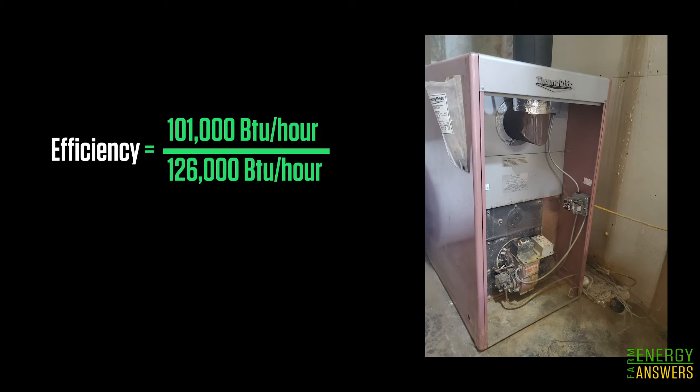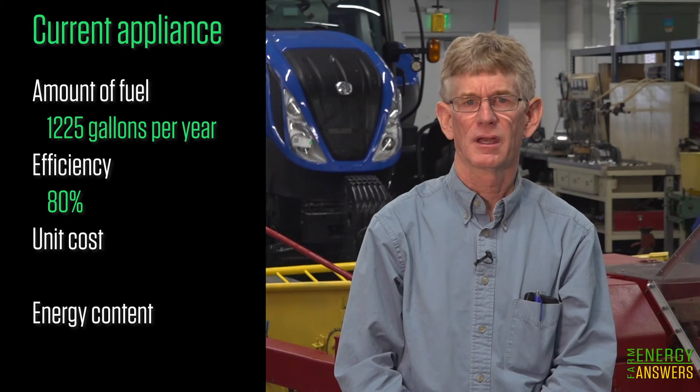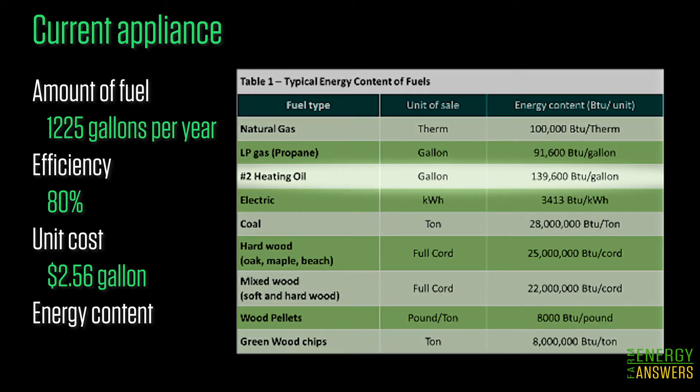Based on this, we can calculate the efficiency to be 80%. Next we need the unit costs and energy content of the current heating fuel. John and Liz's current energy cost is $2.056 per gallon. The energy content of fuels can sometimes be found on your energy bills or you can look them up. From the table you can see that number two heating oil is 139,600 BTUs per gallon.